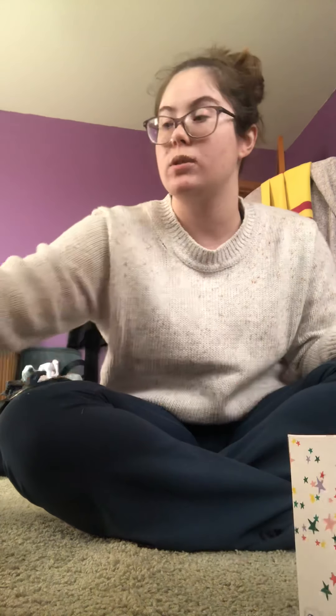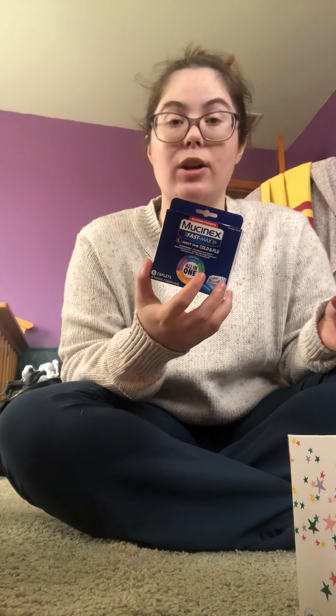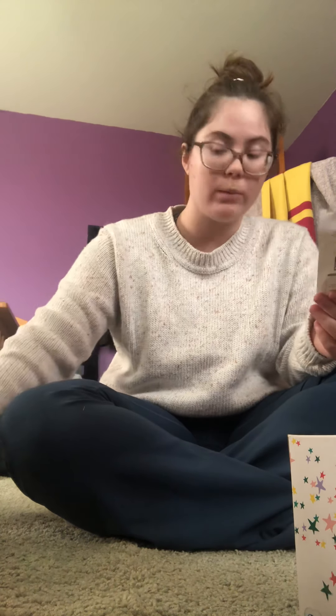All my digital coupons came off when I punched in my phone number at checkout, and then once those came off, I handed over my two paper coupons for the medicine. That ended up bringing my total down to $1.95 before tax, and then tax was about $0.95. In the end, I paid $2.90 for Halls cough drops, some tissues, three Powerades, two Mucinex, and some cereal. To put that into perspective, one of these Mucinex alone costs $5.50, and I just paid less than $3 for all of it.